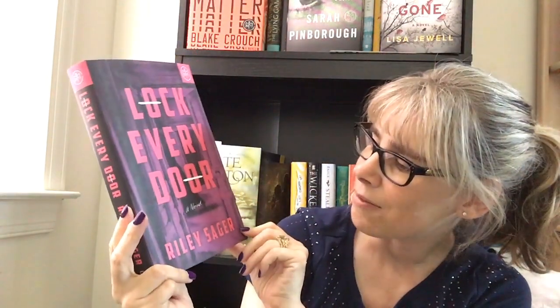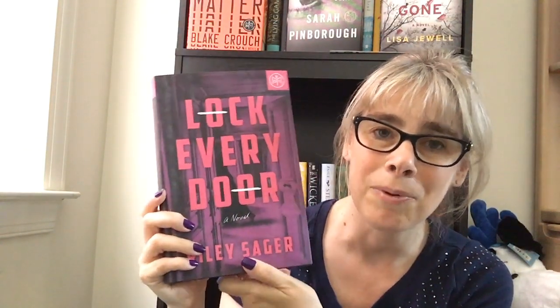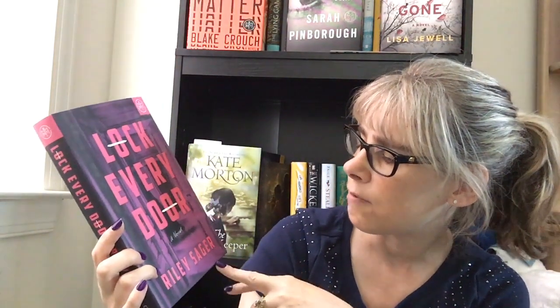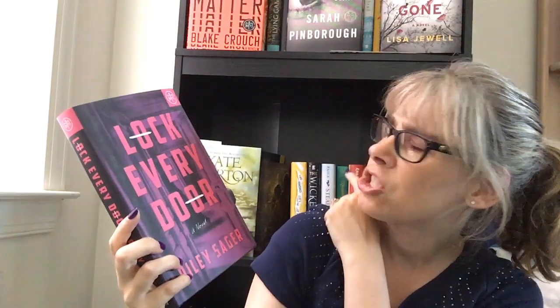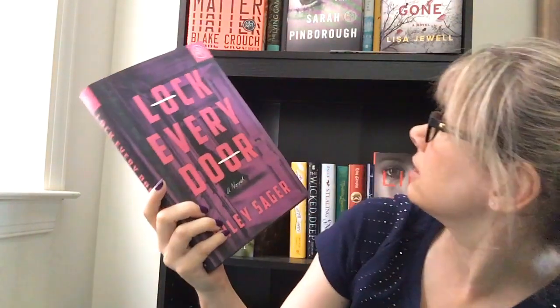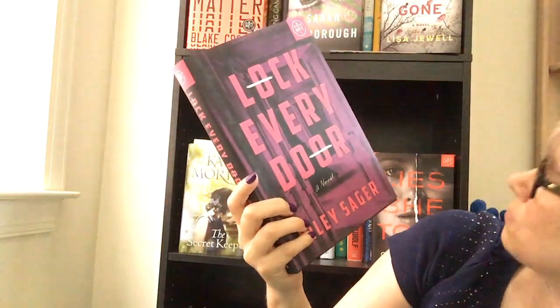The second one is a psychological thriller, and the cover is purple so of course I had to get it. I got 'Lock Every Door' by Riley Sager. I love purple! The spine is more of a pink, but the front cover is purple and pink. I do have another Riley Sager book on my shelf that I haven't read yet.